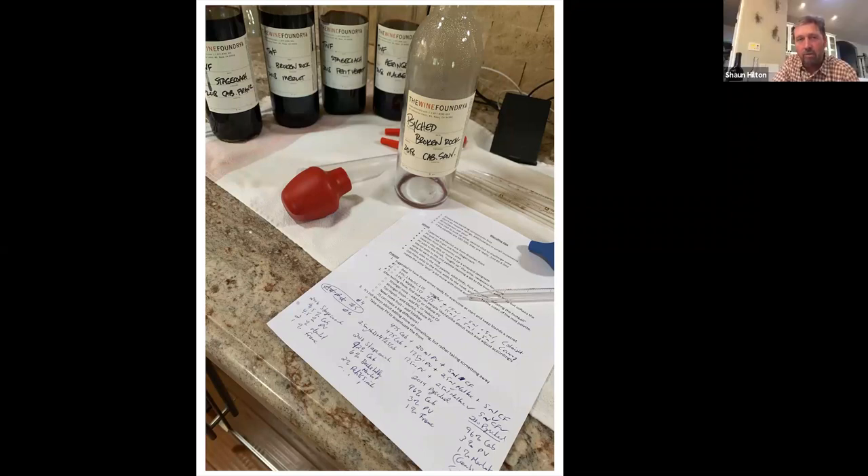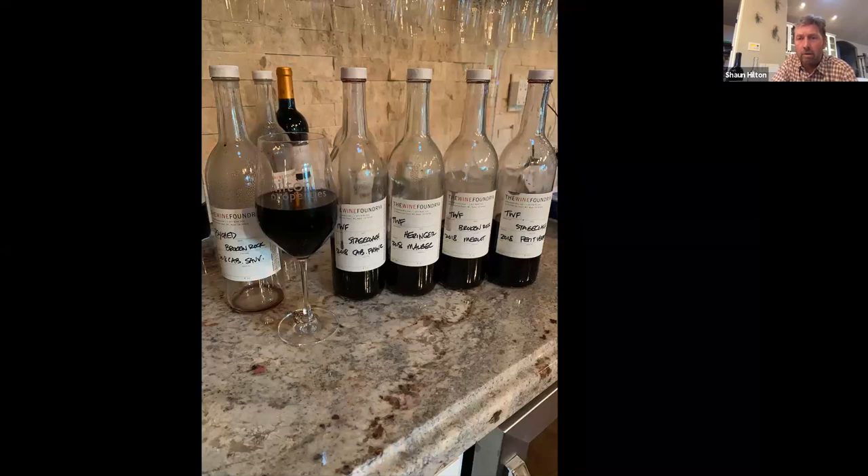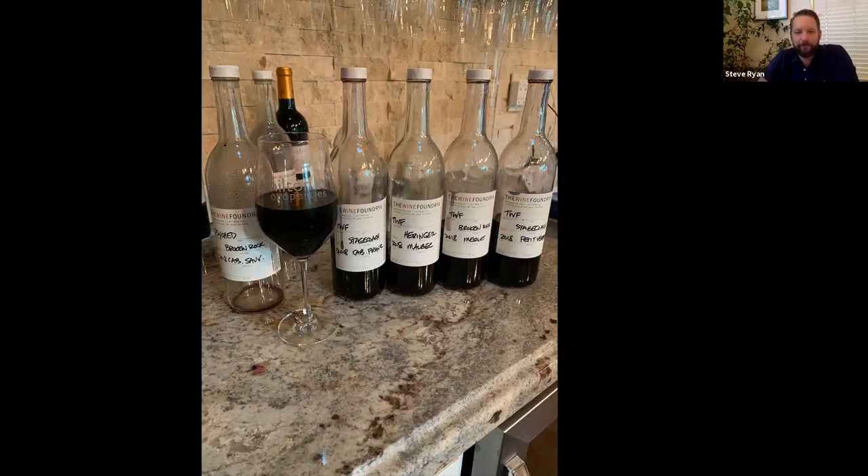With the help of the staff at the winery, they shipped us four bottles of our base Cab, a bottle of Merlot from Broken Rock, a bottle of Malbec, a Cab Franc, and a Petit Verdot from Stagecoach. We actually did the blending ourselves — we have a group of about 20, but we're just making a barrel right now. At the blending we had nine people, which was a very manageable number.